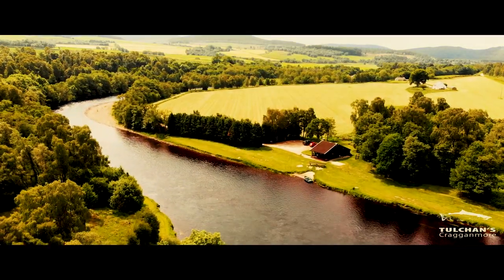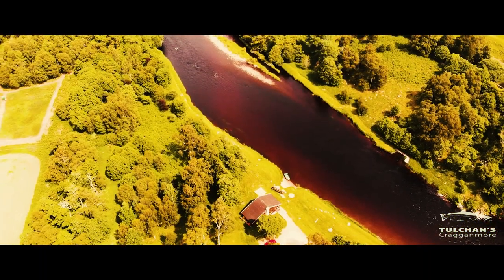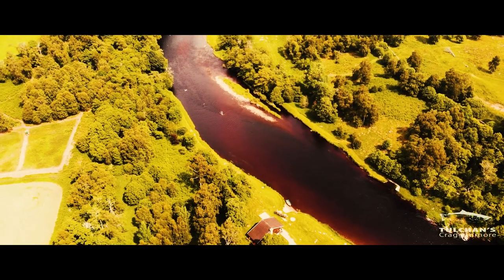The River Spey — probably the most iconic river in the world. Famous for its beauty, its mystique, and its wonderful run of Atlantic salmon.